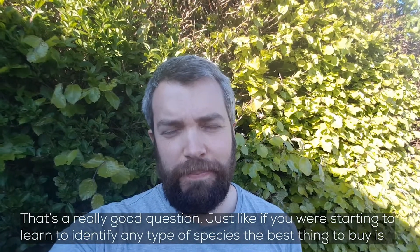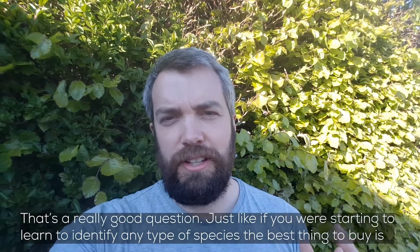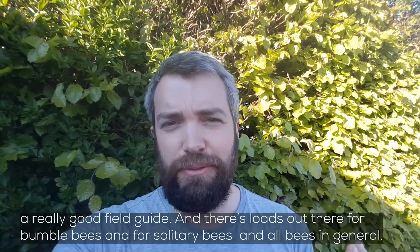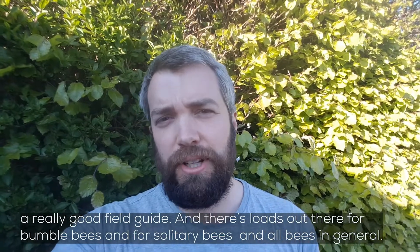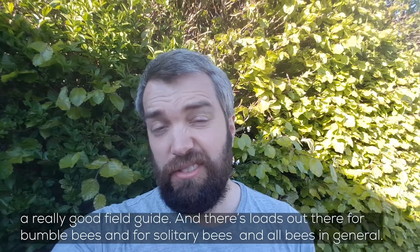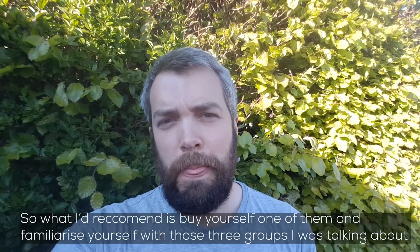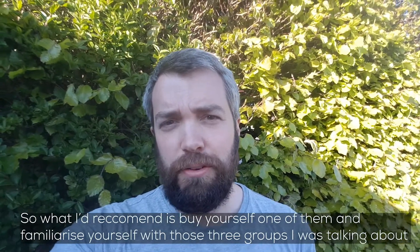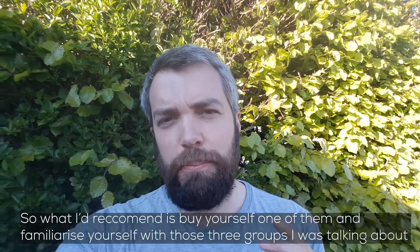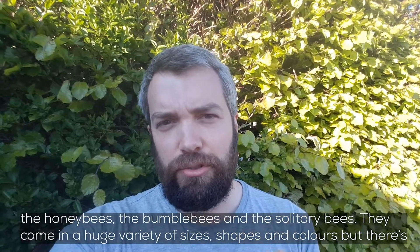That's a really good question. Just like if you were starting to learn to ID any type of species, the best thing to buy is a really good field guide, and there are loads of really good field guides out there now for bumblebees, solitary bees, and all bees in general. What I'd recommend is buying yourself one of them and familiarising yourself with those three different groups: the honeybees, the bumblebees, and the solitary bees.